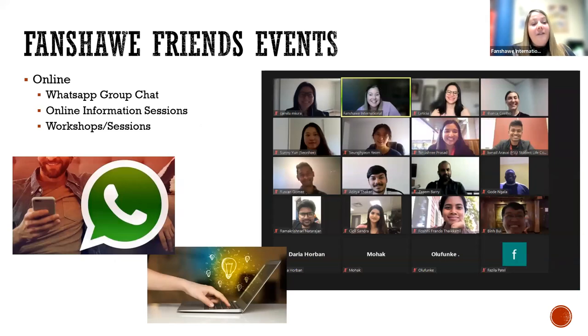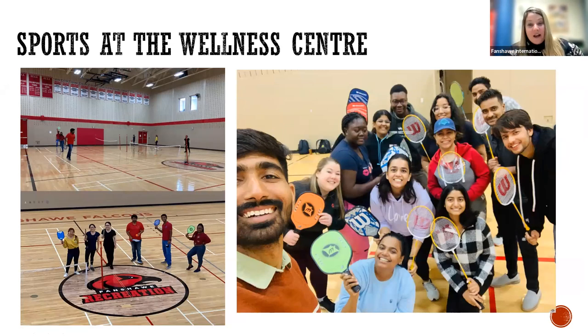Fanshawe Friends events — we've moved a little bit further away from online sessions, but we do host online information sessions and workshops throughout the term. Our primary form of communication is our WhatsApp group chat, but we also have regular emails that go out to students to make sure they're aware of different events and activities throughout the year. Typically at least once a term, we'll get together to enjoy some sports at the wellness center. Here are some photos of a pickleball event we had, and students playing badminton last term — a great opportunity to get active and enjoy Fanshawe College's spaces with other students.